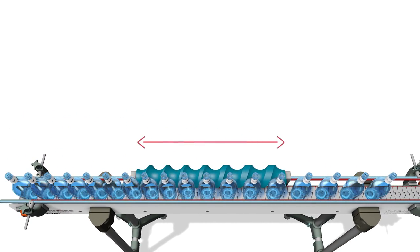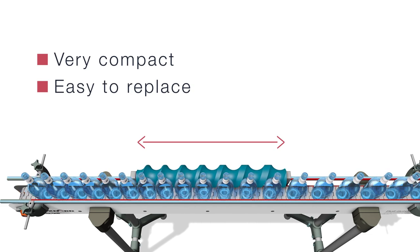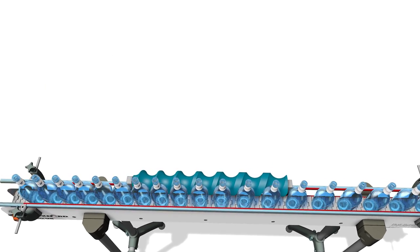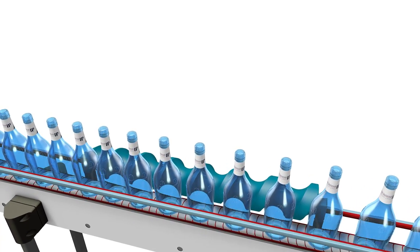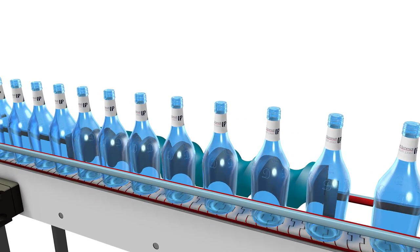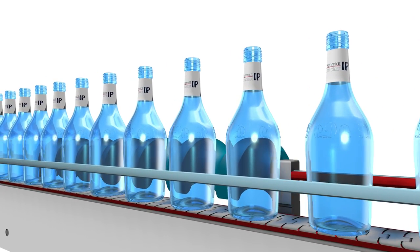The solution is also very compact and easy to replace if another need arises in production. Our screw conveyors are always made from the material best suited for the purpose, whether there is a need for extreme durability or a material that is approved for food production.